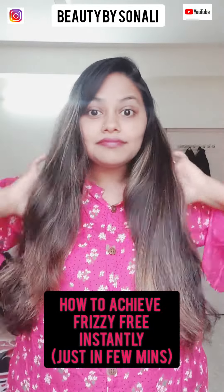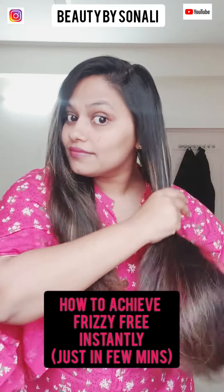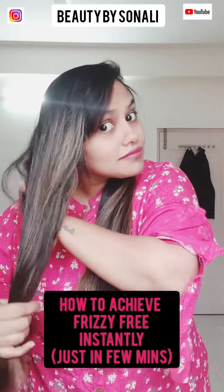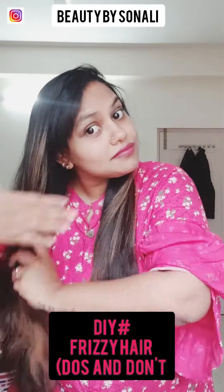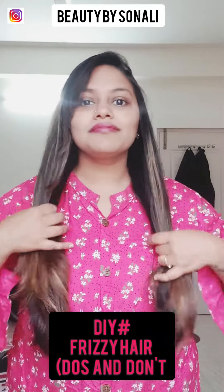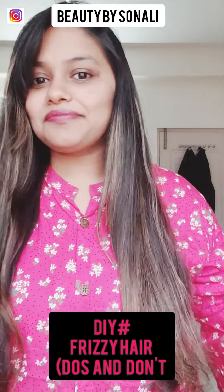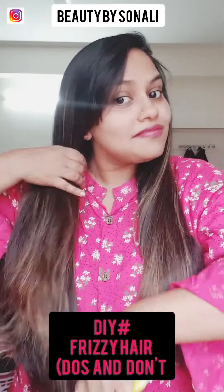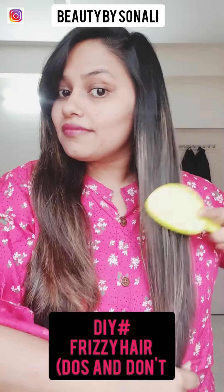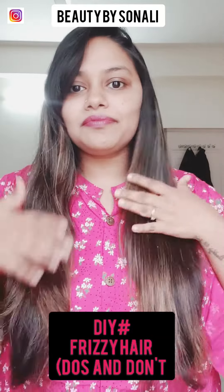There are certain do's and don'ts to achieve frizz-free hair instantly. On a regular basis, if you start using those DIYs, use serum regularly, and condition your hair regularly, you will start seeing results. As I've mentioned in my previous videos, please follow it consistently to see the difference.